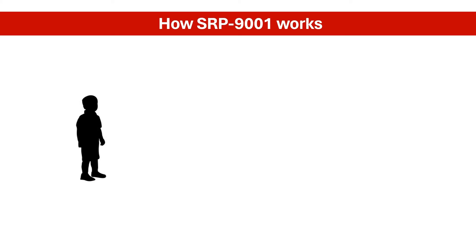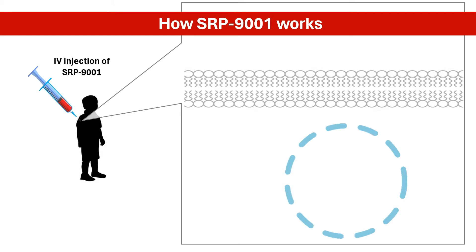SRP-9001 is administered as a single intravenous infusion. It utilizes a harmless virus called adeno-associated virus, or AAV, as a carrier. This AAV vector is modified to deliver a functional copy of a shortened version of the dystrophin gene, called SRP-9001 dystrophin, specifically to muscle cells.